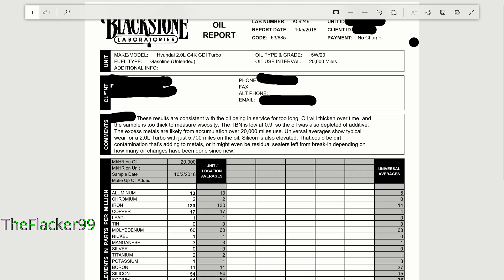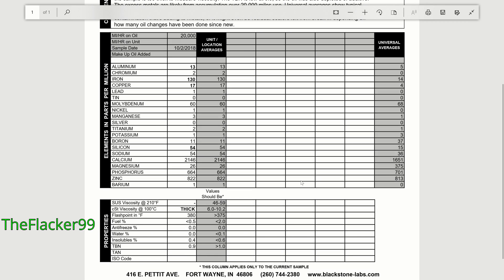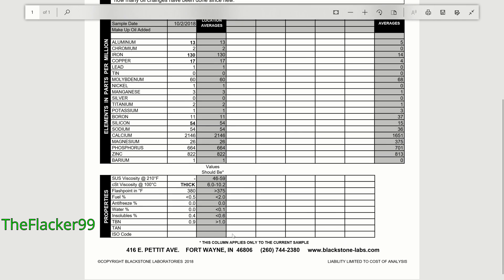Universal averages show typical wear for a two-liter turbo with just 5,700 miles on it. Silicon is also elevated — it says that could be dirt contamination adding to metals, or might even be residual sealers left from break-in, depending on how many oil changes have been done since new. You can see aluminum is high, chromium should be at zero but it's at two, iron is 130 when it should be at 14. A large majority of these numbers are high. For viscosity, they put down just 'thick' — that says something.